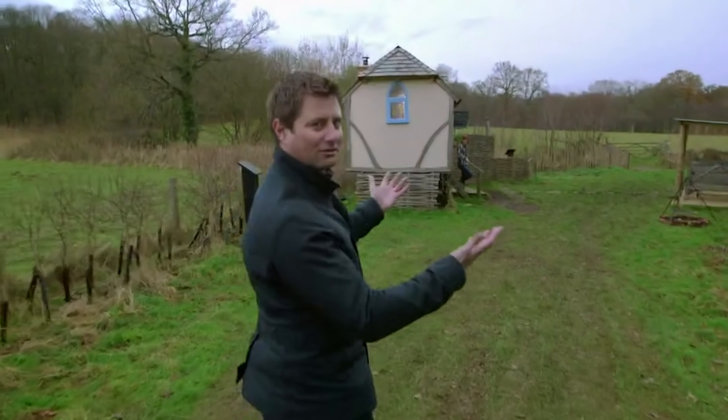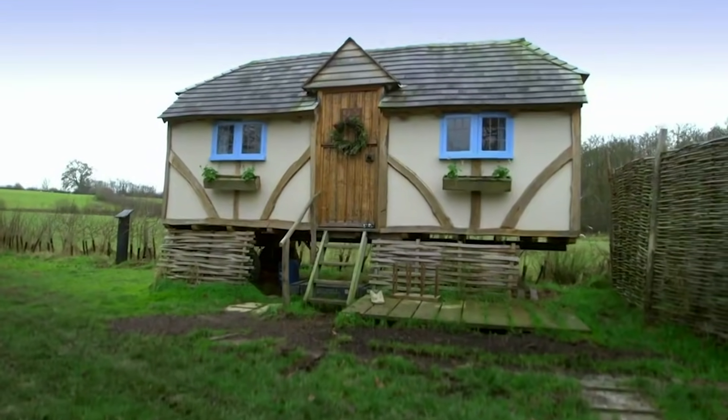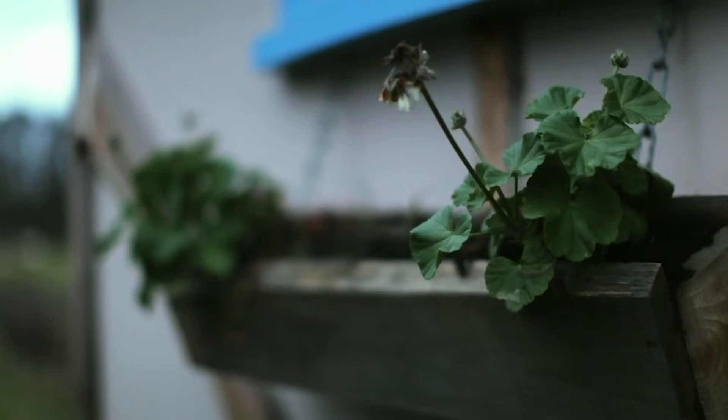It's a gingerbread house. Look at that. This tiny guest house in East Sussex is owned and designed by Sarah Broadbent.